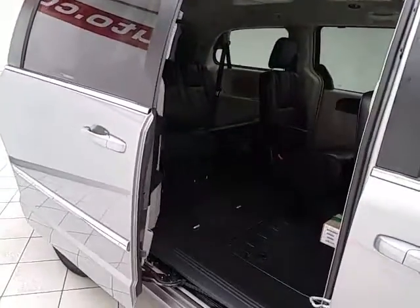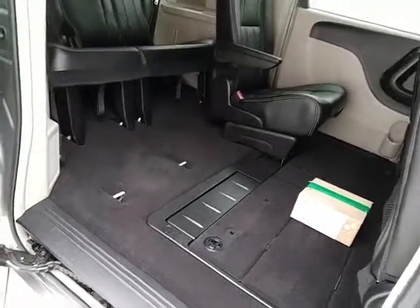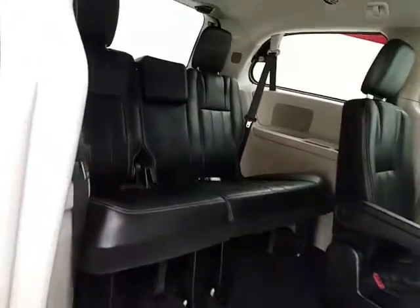Power sliding doors on both sides of the van. Seats seven with a leather interior. Stow-n-Go seating allows the second and third row to fold flat into the floor. Third row seats three.